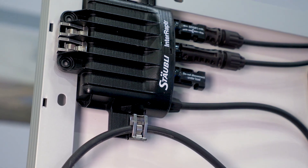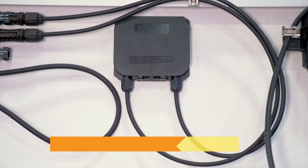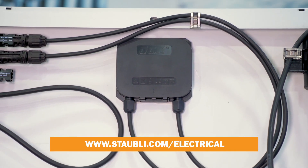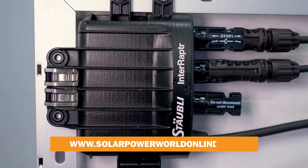Stäubli has over two decades of PV experience making reliable, consistent performing connector products. Interraptor is just the latest product development that takes advantage of all that experience.